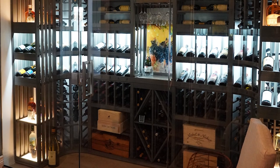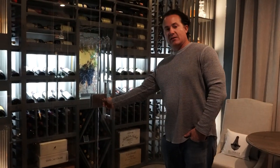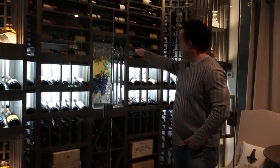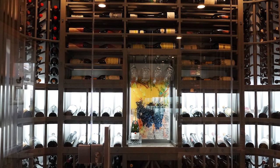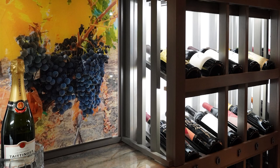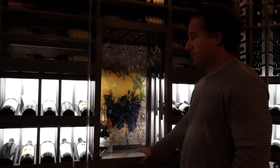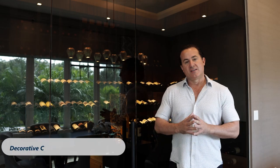We also have diamond bins included in here. We did an area for a glass rack and a marble tabletop to be able to decant any bottles. We put out a beautiful picture from Napa that they wanted back there — just some extra beautiful touches to get this room where we needed it to be.